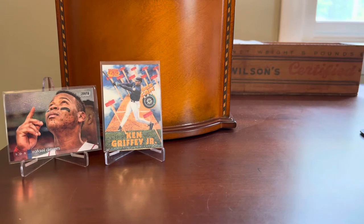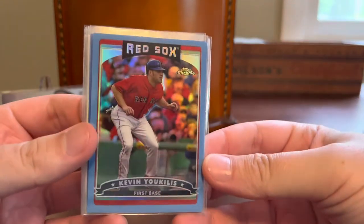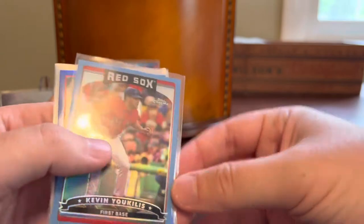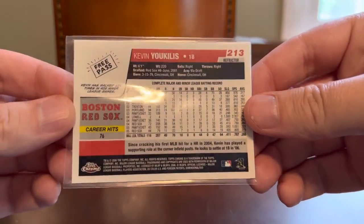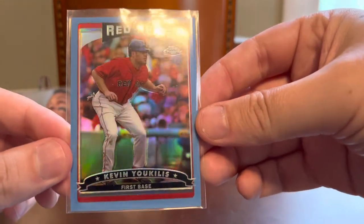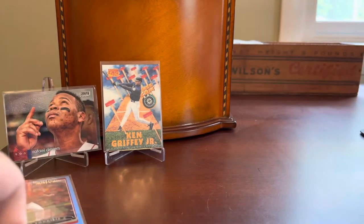Now I've got a little run of Topps Chrome, which I'm a really big fan of. I've shown tons of Topps Chrome refractors — I love the color and I love this set every year. I've got a run of Red Sox ones here. This is Kevin Eucliss; I believe this is a 2006 — yep, that's an '06. And that's just a blue refractor. I don't believe they were serial numbered back in 2006, but cool card there for the Red Sox collection.